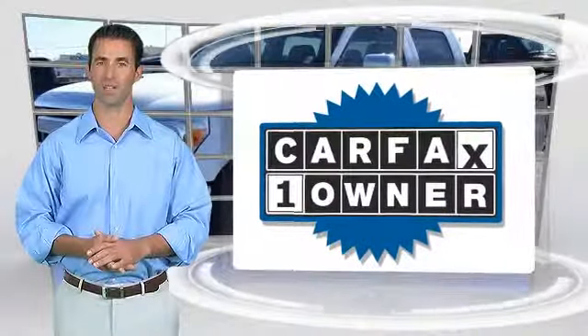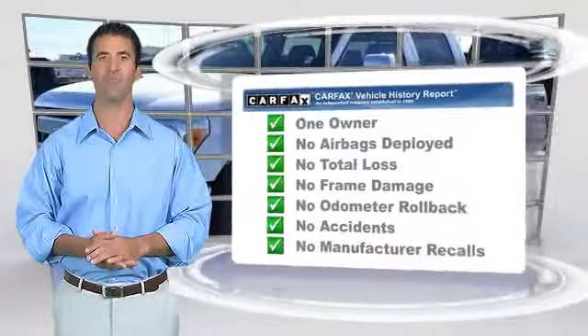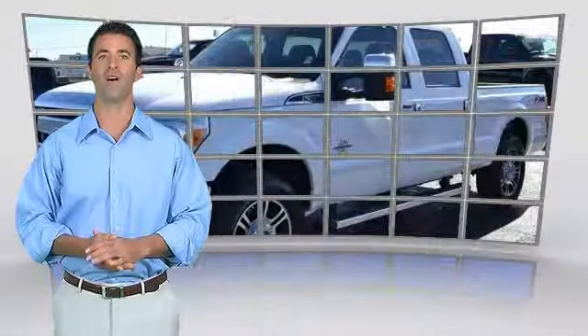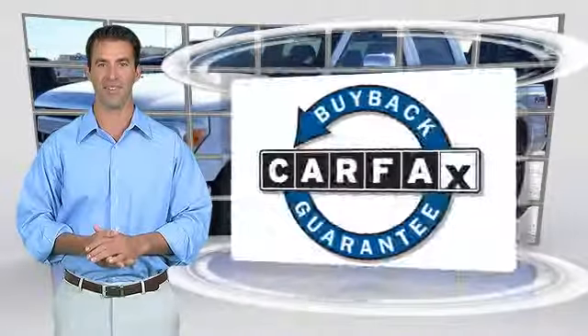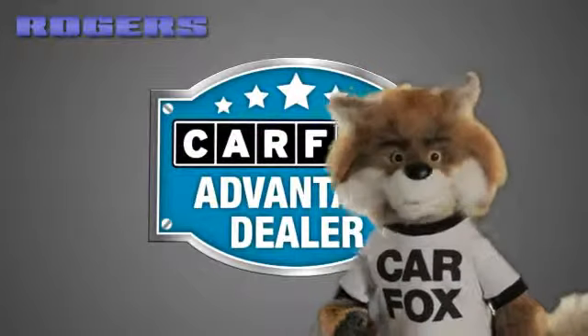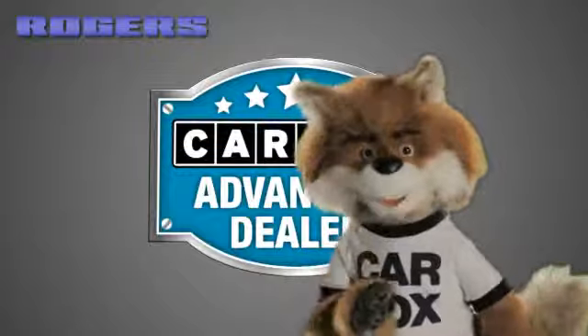This is a one-owner vehicle with the Carfax Vehicle History Report. Be sure to find a complimentary copy of this report online or contact the dealership. This vehicle qualifies with a Carfax Buy Back Guarantee. Just say show me the Carfax at Rogers Ford Lincoln, a Carfax Advantage dealer.